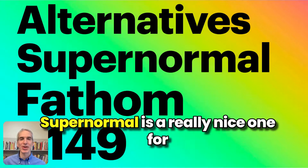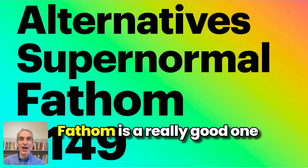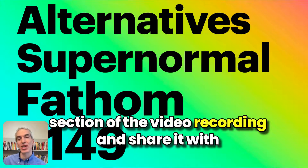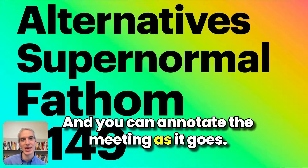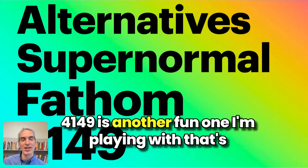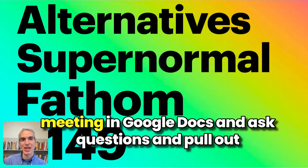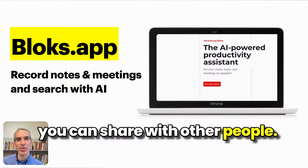There are some great alternatives out there. SuperNormal is a really nice one for great summaries that you can customize. Fathom is a really good one if you want custom timecode links — so if you want to link to a particular section of the video recording and share it with someone, Fathom is great for that, and you can annotate the meeting as it goes. 4149 is another fun one that's great for querying your meeting summary in Google Docs and pulling out useful tidbits you can share with other people.